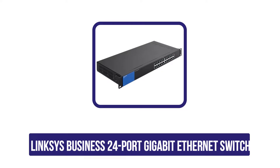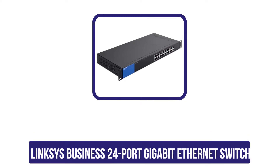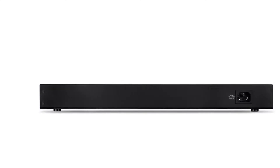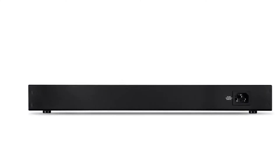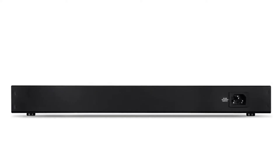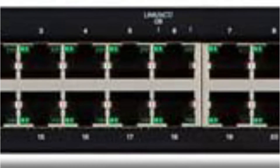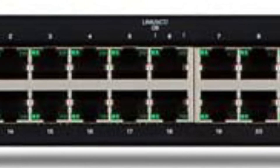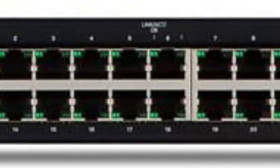Third position in this list is the Linksys Business 24-port gigabit ethernet switch. The Linksys Business LGS124 has secured this position with its high performance and reliability. With a wired connection, it can provide up to 1000 Mbps connection speed, as it is a gigabit switch. All 24 ports present on the switch are gigabit ethernet ports with auto-sensing technology.